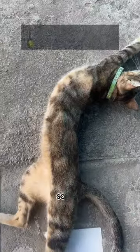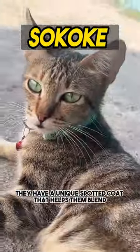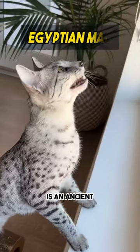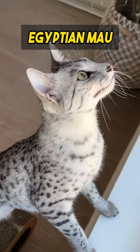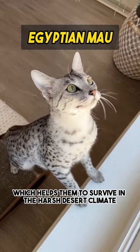Number 2: Sokoke is a rare domestic cat breed that originates from Kenya. They have a unique spotted coat that helps them blend in with their surroundings in the desert. Number 3: Egyptian Mau is an ancient domestic cat breed that originated in Egypt. They have a spotted coat and a muscular build, which helps them to survive in the harsh desert climate.